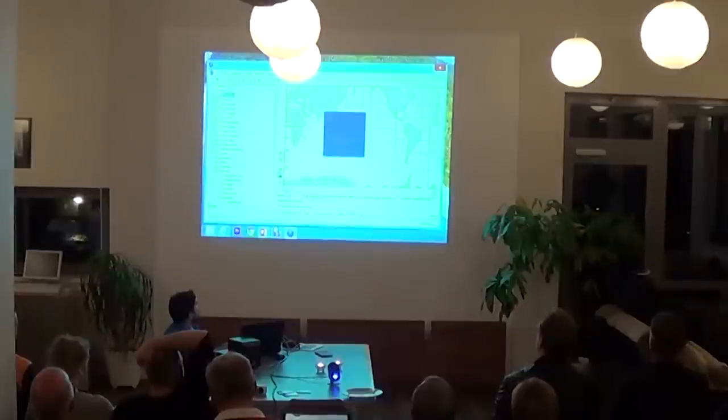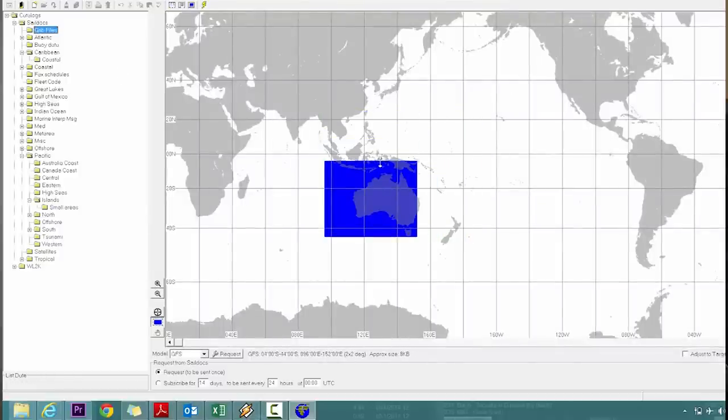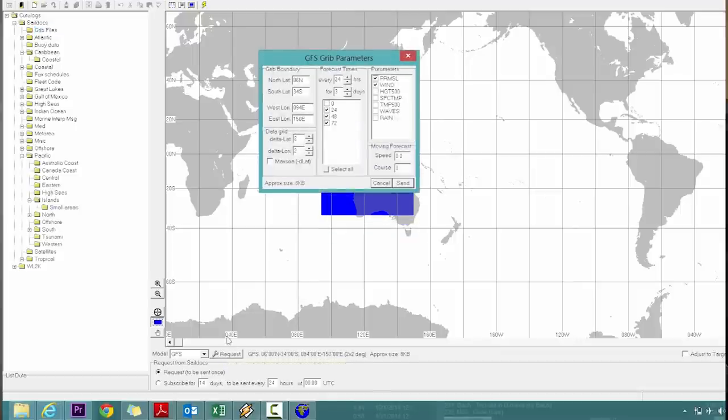By far what we use the most is GRIB files. The way this works, you just select an area — say Australia and Southeast Asia — and request it every 24 hours for the next three days. Click send, the request goes off, and a couple minutes later you get the GRIB file back.